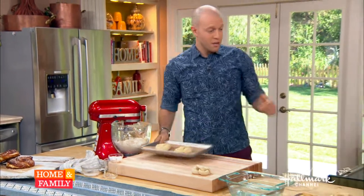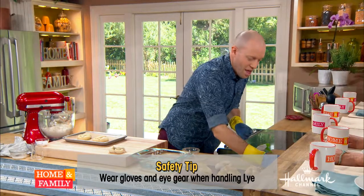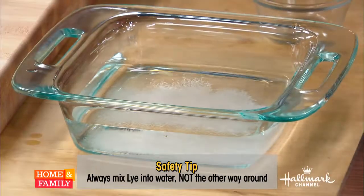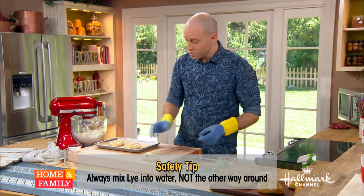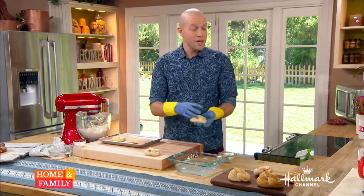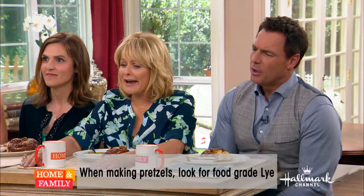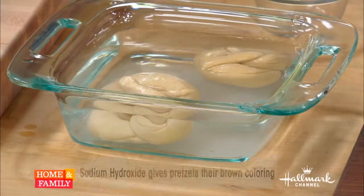The last important thing is mixing your lye safely. You always want to put on gloves. We mix the lye into the water — you always want to mix your chemical into your neutral. If you go the other way, the water can splash out, which can be very dangerous. You can find lye at restaurant supply stores and hardware stores. You want to make sure you're getting food-grade lye, as opposed to Drano. Then I just dip these pretzels in for about 30 seconds on either side, then slide them in the oven.